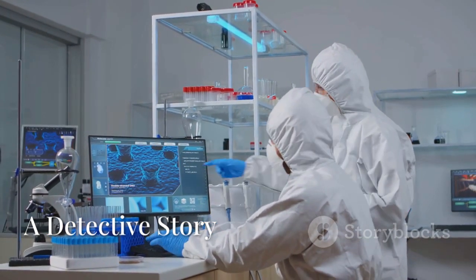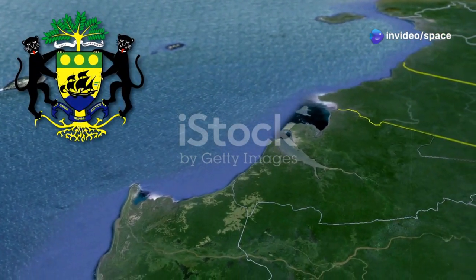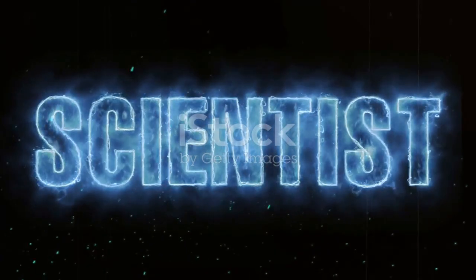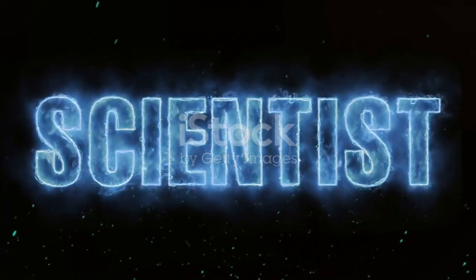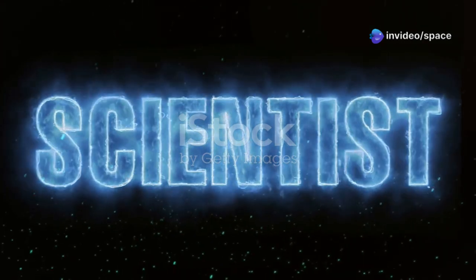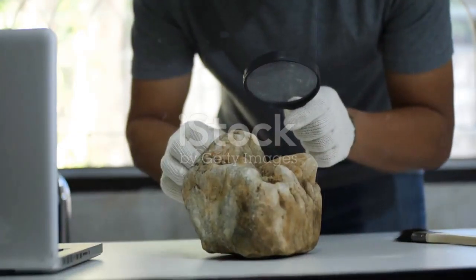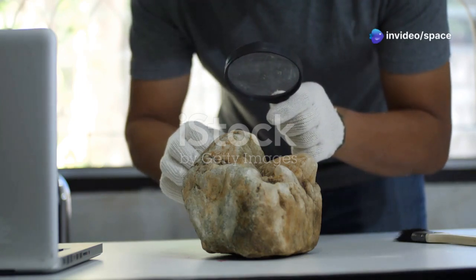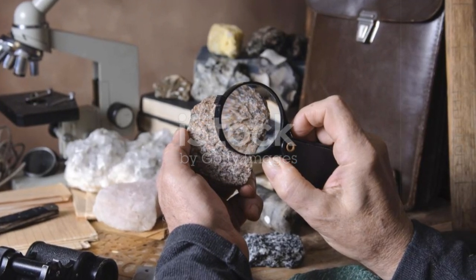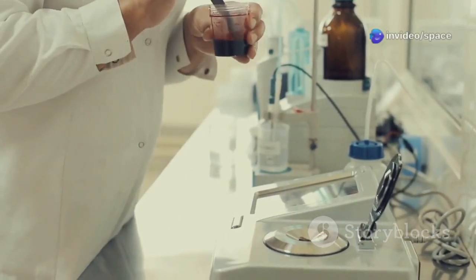Our story takes us to Oklo, Gabon, which might seem unremarkable at first glance. Nestled in the heart of Africa, this region is known for its lush landscapes and rich natural resources, but beneath its surface lies a mystery that puzzled scientists for decades. In 1972, a curious discovery was made that would change our understanding of natural phenomena. It began when a shipment of uranium ore from Oklo arrived in France for processing. A French physicist, while examining the samples, noticed something peculiar: the uranium ore had an unusual composition. Specifically, the concentration of uranium-235 — the isotope used in nuclear reactors and atomic bombs — was significantly lower than expected. Normally uranium ore contains about 0.72% uranium-235, however the samples from Oklo had much less.